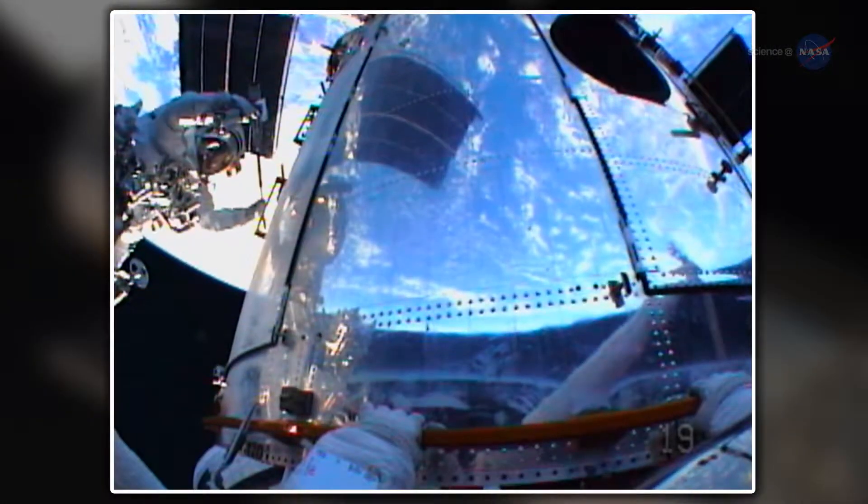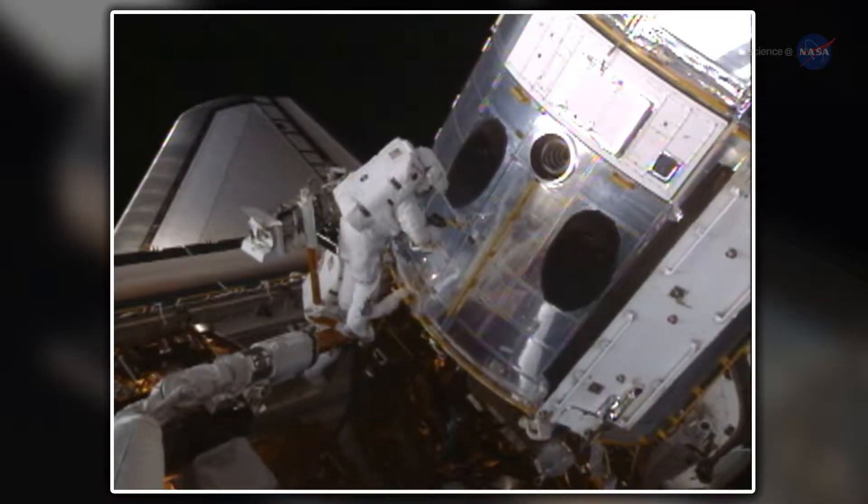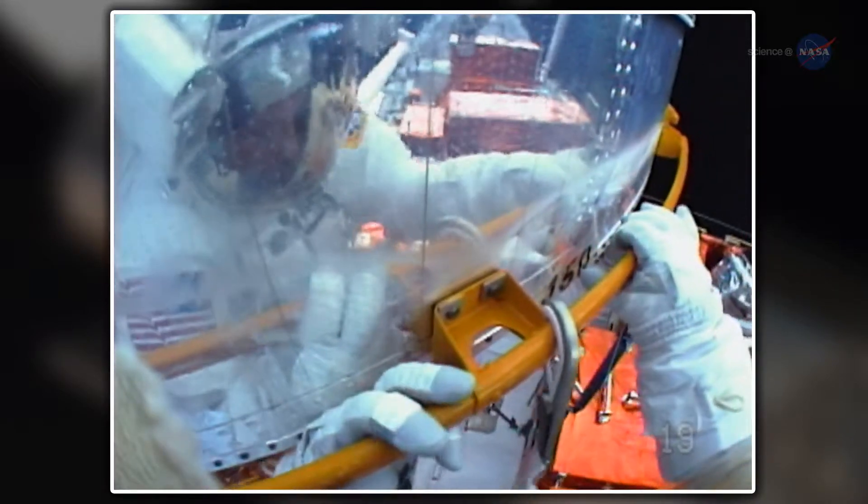Astronauts have visited the orbiting telescope five times since it was launched in April 1990, conducting 23 spacewalks to repair and improve it. The handprints come from oil and silicon on the astronauts' gloves, which make an impression on Hubble's exterior foil.